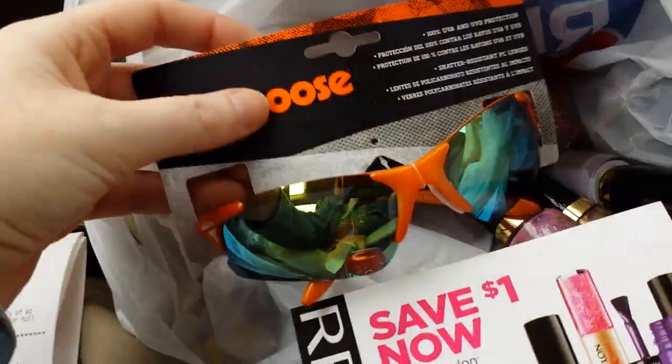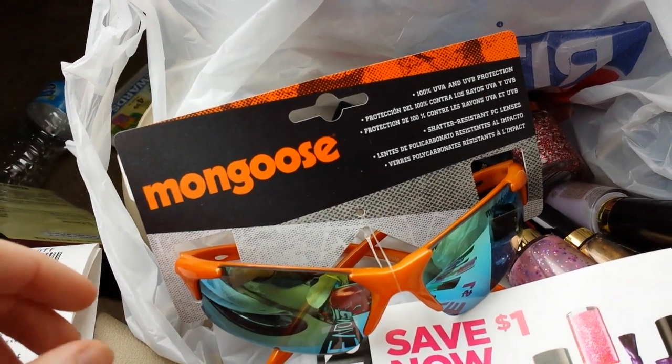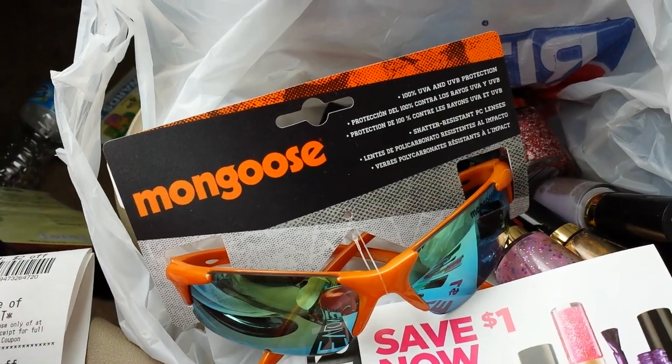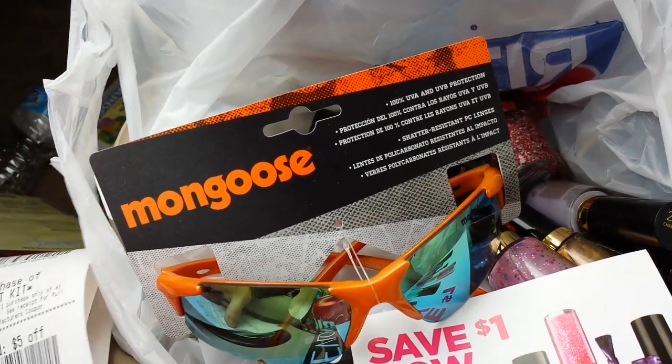The other thing I wanted to tell you about is the Foster Grant deal. Buy a pair of sunglasses, get $5.00 upper reward back.